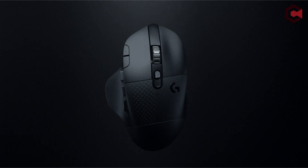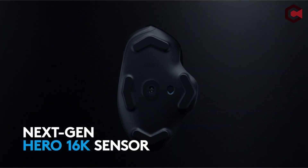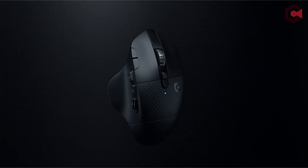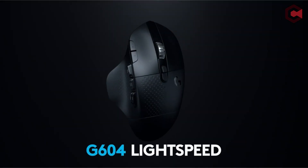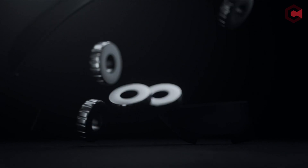Pros of Logitech G604 Lightspeed: strong 2.4 GHz wireless connection, tons of buttons including scroll wheel tilt inputs, and an impressive HERO 16K sensor. Cons: the high shape isn't comfortable, slippery base panel, and it's powered by AA batteries.